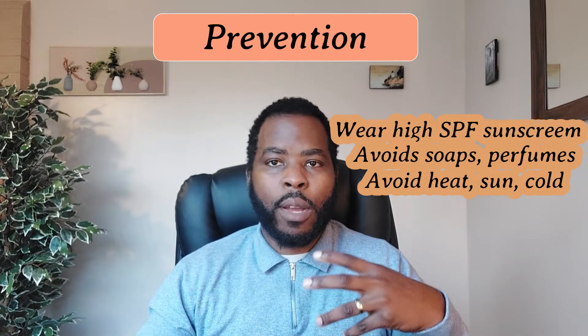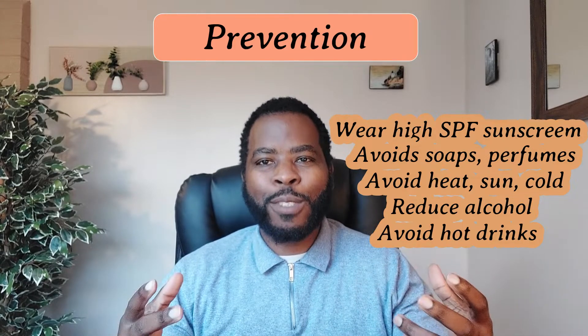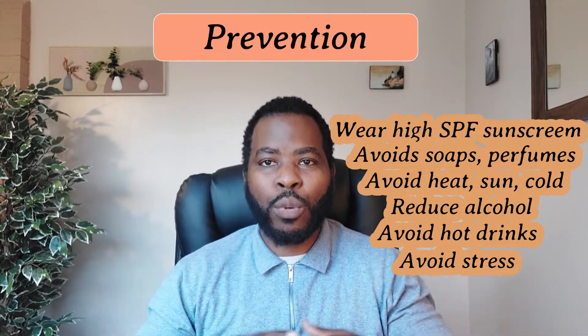Avoid cold weather, try to reduce your intake of alcohol, avoid hot drinks whenever you can, and importantly, avoid stress. Stress is known to trigger rosacea.